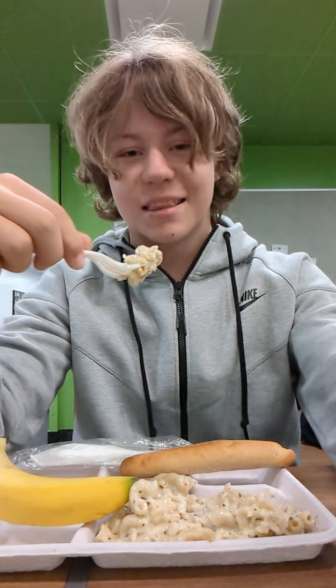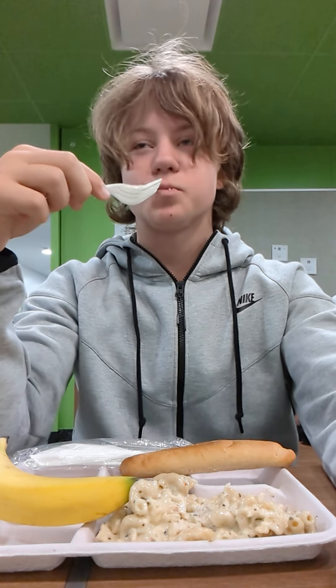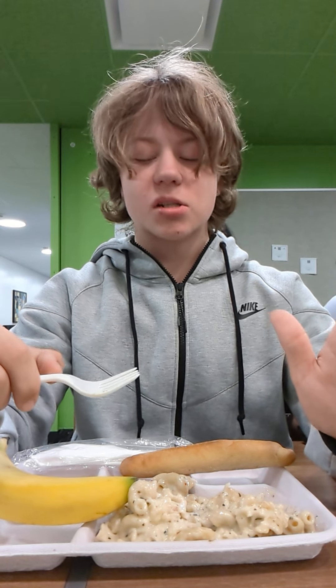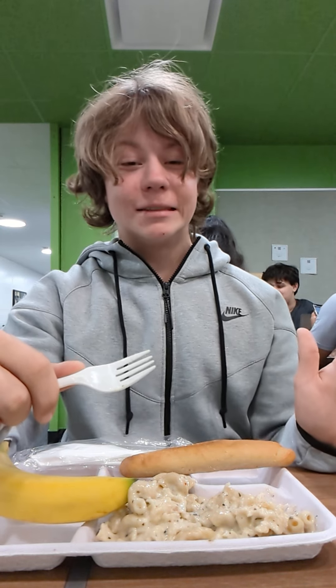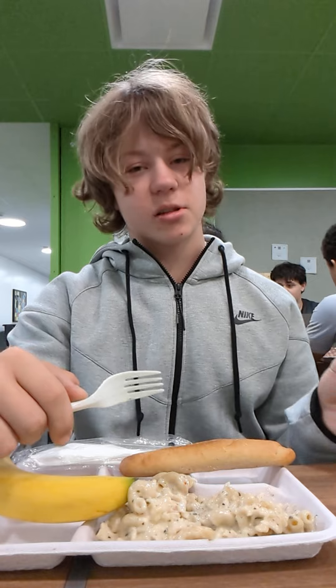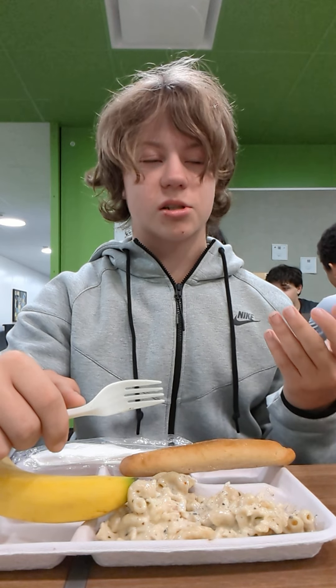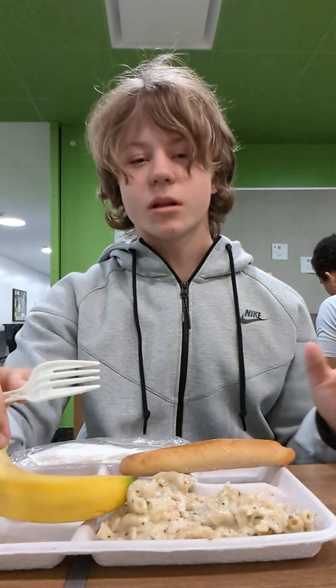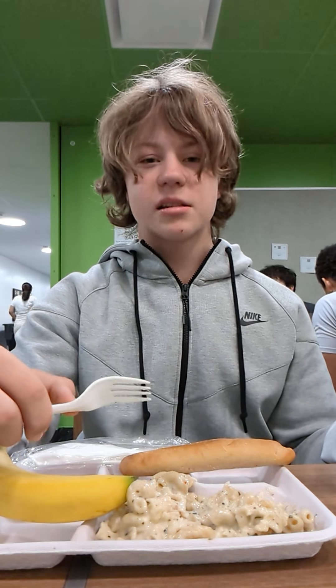Okay guys, let's try it. The meat tastes a little bit soft in my opinion, a little bit like it was made in a laboratory, but other than that it's pretty good. The cheese is really cheesy and creamy, it's melty. The macaroni isn't underboiled or overboiled — solid, solid. 7.9 out of 10.